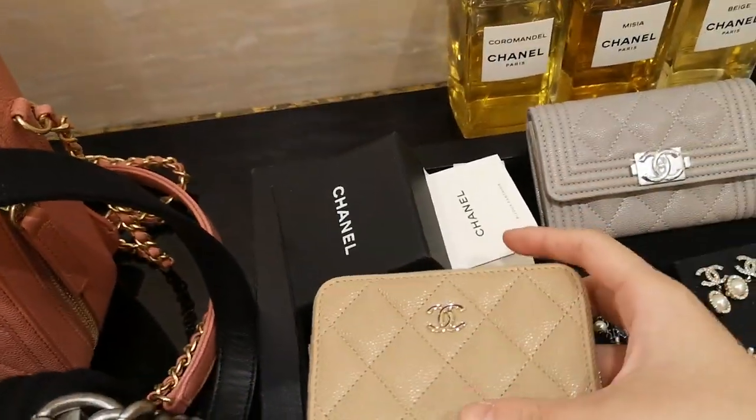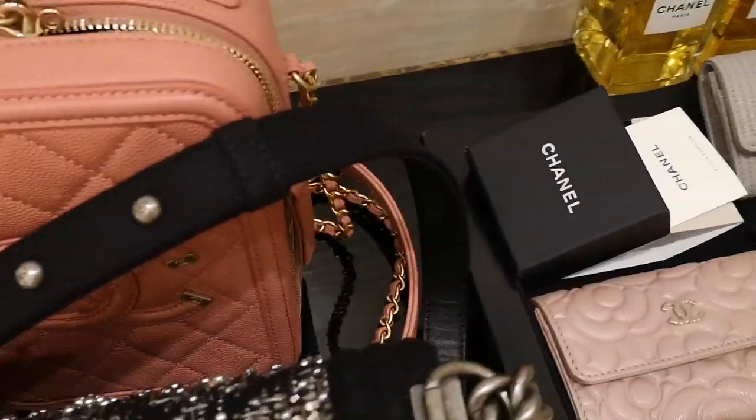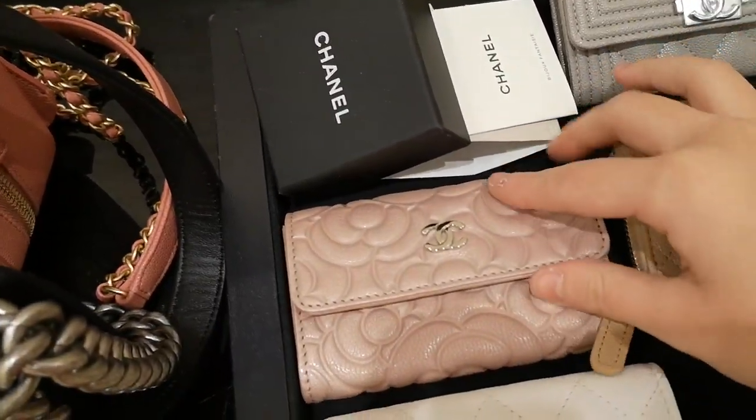And this is a beautiful braided boy bag in the size mini. And these are some SLGs. This is the same with the bag, and this is also the new season SLG.